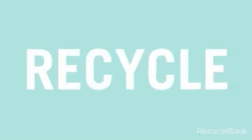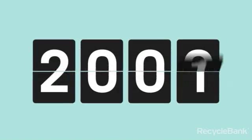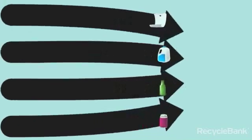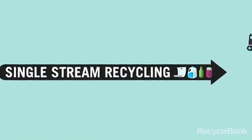Reduce, reuse, recycle. It's a concept that's been around for decades, but the technology used in recycling today is anything but old school. In fact, if your recycling program allows you to throw paper, plastic, glass, and metal together into one cart, then you're already using a cutting edge process called single stream recycling.